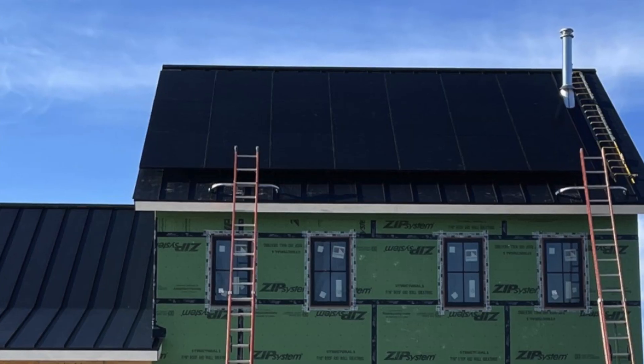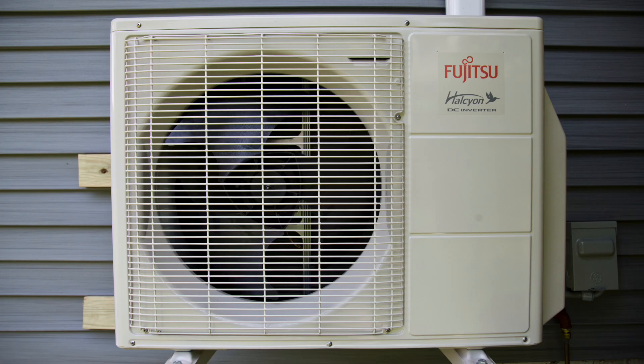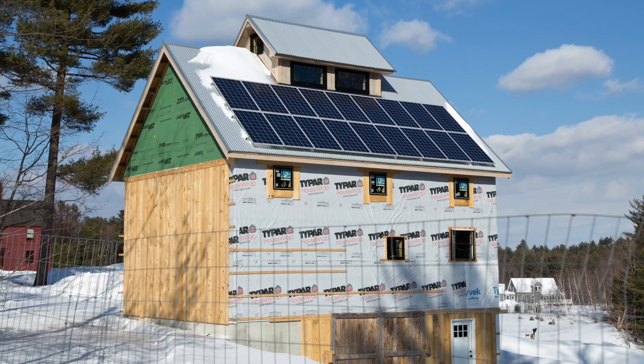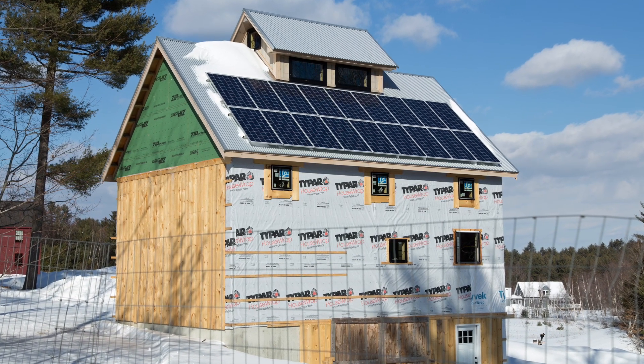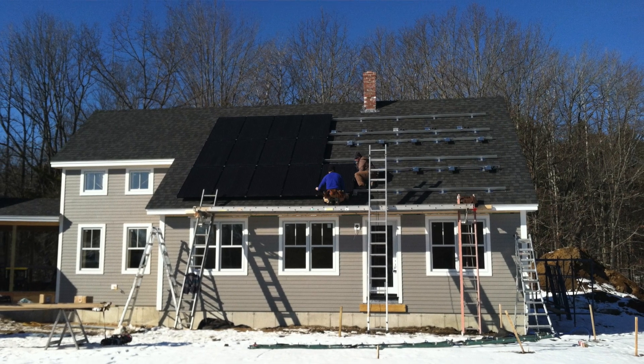If you're building a home and thinking about going solar, there's no better time to install than during construction. With a properly sized system, you can eliminate the cost of buying electricity to power your home. And with many new homes being built as all-electric, with heat pumps for heating and hot water, it's possible to have a home with no utility bills. Including the cost of solar in your mortgage can allow you to fix the cost of owning and operating your home.